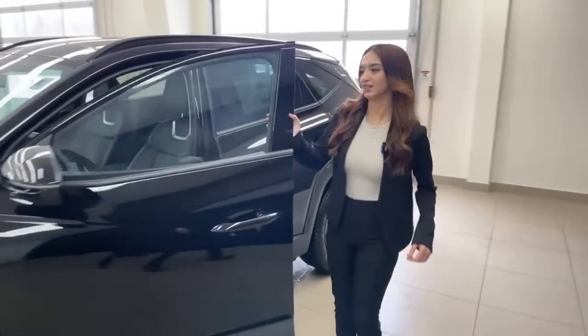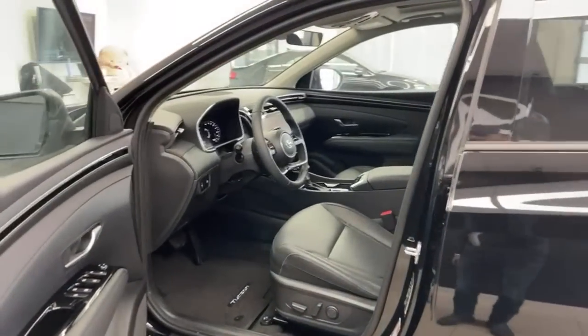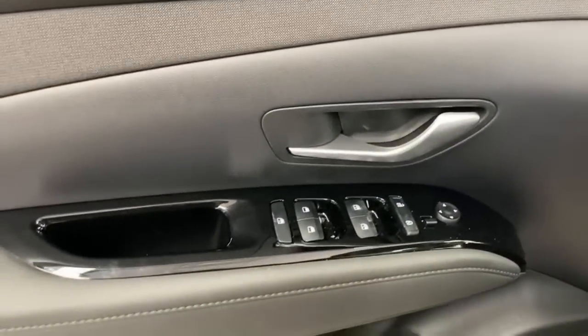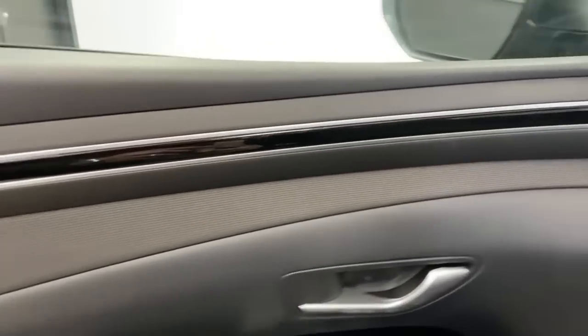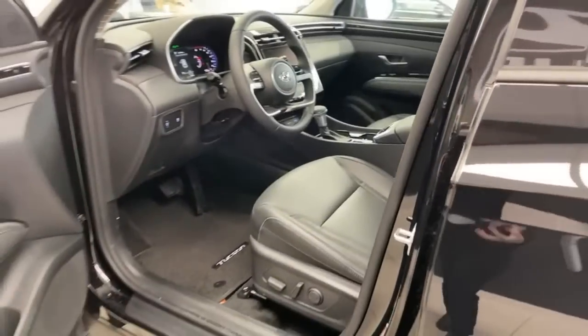Yes, it does come in a hybrid model — hybrid and plug-in hybrid. Before I hop in, I'll have Mike quickly show the door and the seat. This is beautiful — whenever I film a Tucson, I always like to point out that the lines on the doors completely seamlessly blend in with the vents on the dash. Now that our doors are closed, you can see the whole layout — it's a beautiful, smooth design.